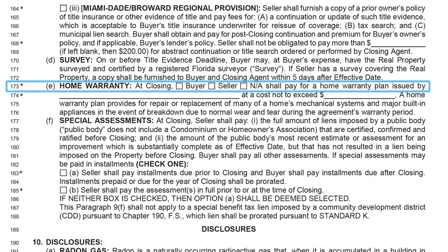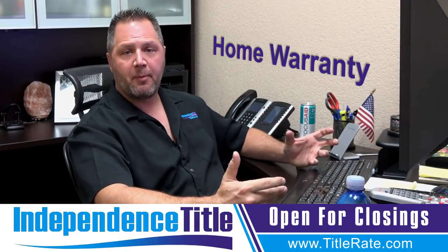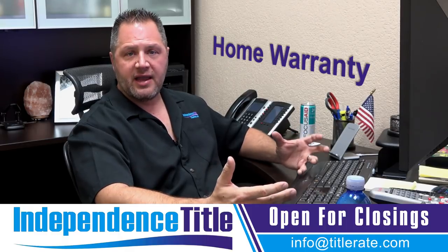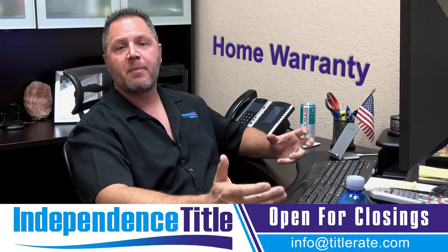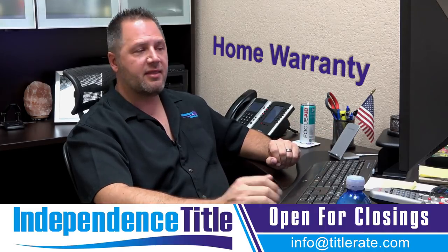Line 173 covers home warranty. If you're an agent providing a home warranty to a client, or the seller is providing one to the buyer, fill out this section so it's addressed in the contract. We know to ask for an invoice for the home warranty, and we'll have the paperwork at closing to show the buyer the home warranty they will be receiving.